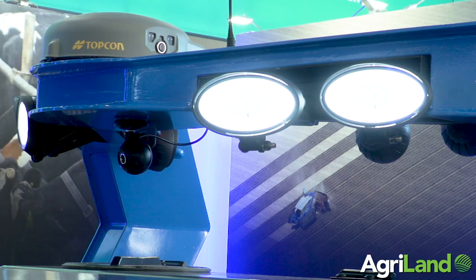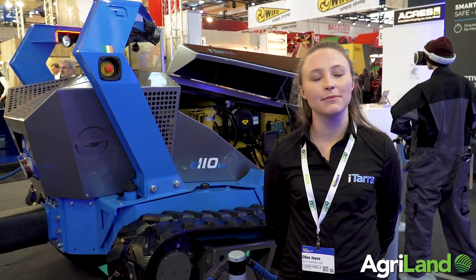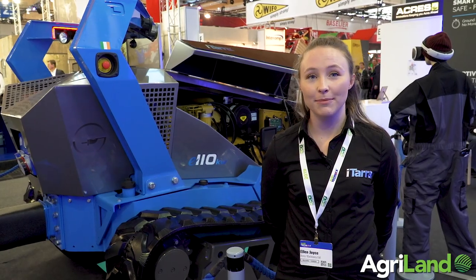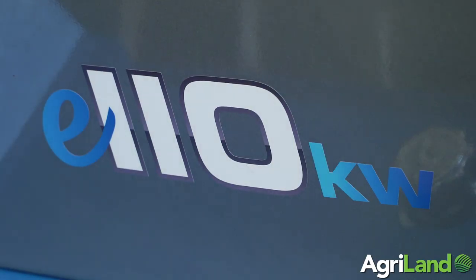On the tractor we have sensors including radar and lidar, and those sensors will detect objects in the tractor's path. That's where the VR element comes in. We have a 360-degree camera on the tractor, and using the VR headset a farmer can be anywhere — they can be on their farm, in their house, or even at home — and operate the tractor from the comfort of their own home. They can use the VR headset to see what the tractor sees and respond to any situation.